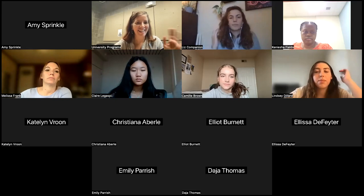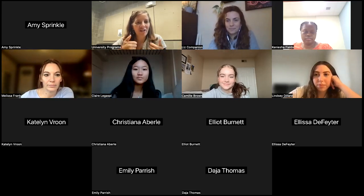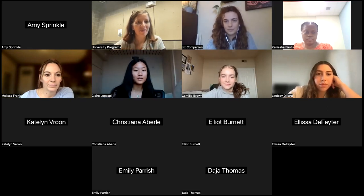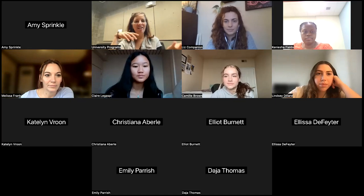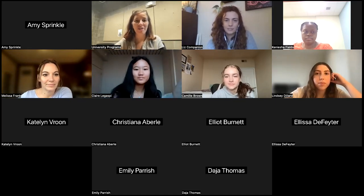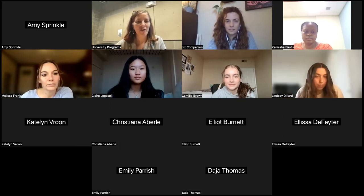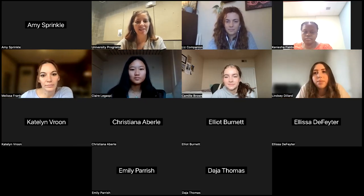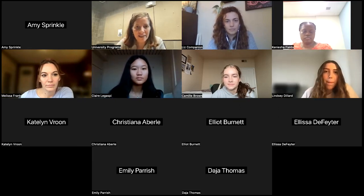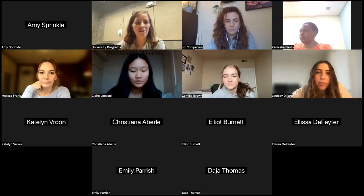I want to say hi to Claire Legaspi, one of our former REU students who was with us just this past summer. I thought it'd be really cool if you could hear from one of the students themselves about what was cool about our program and what their experience was. Claire, are you willing to do your intro and share your screen?